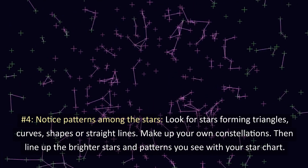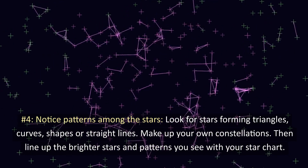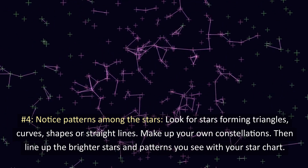4. Notice patterns among the stars. Look for stars forming triangles, curves, shapes, or straight lines. Make up your own constellations, then line up the brighter stars and patterns you see with your star chart.